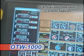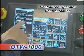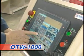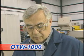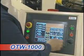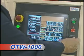The OTW-1000 offers a centralized operator control station. This user-friendly touchscreen control interface device allows the operator to set up and operate the machine from one centralized location, saving time, productivity, and money.